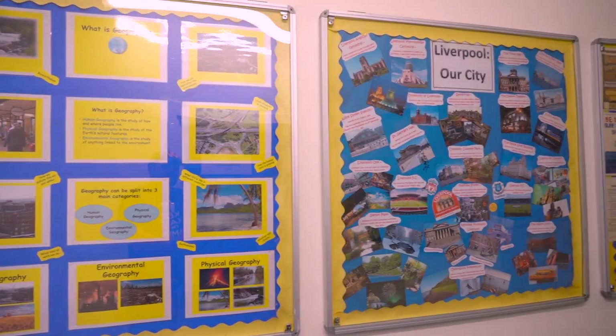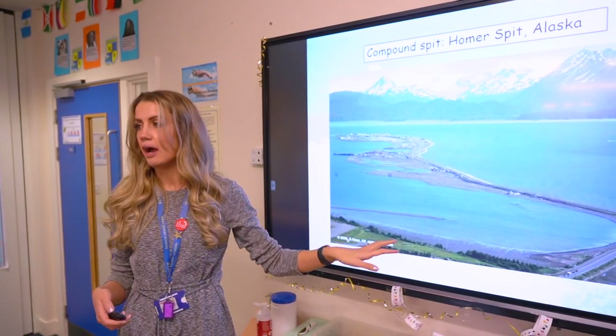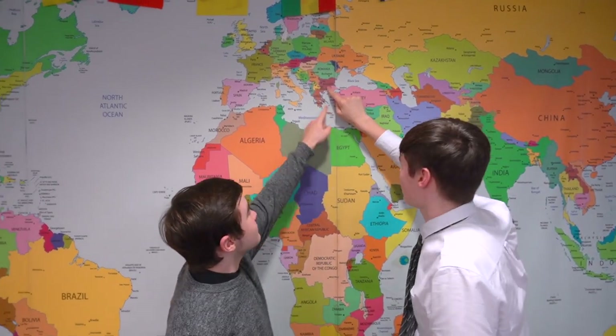We start the coursework process in the summer of Year 12 when we go on a four-day field trip to Dorset. Here you will learn about the different physical and human landscapes along the coastline and learn different techniques for collecting data. Geography is a popular subject at West Derby School and we hope you will join us next September. We are looking for keen students who are willing to read around the subject, follow current events and geographical news, and who genuinely enjoy learning about the world around them.